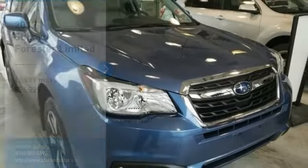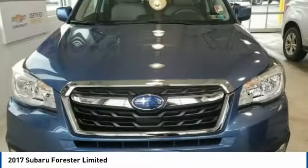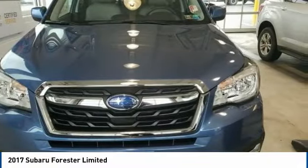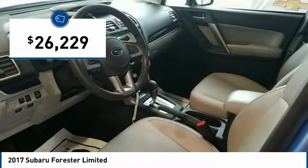You are going to love the 2017 Forester. The Subaru Forester is a sensible, practical and affordable vehicle. It has an impressive comfortable ride and handles well and is priced below $30,000.